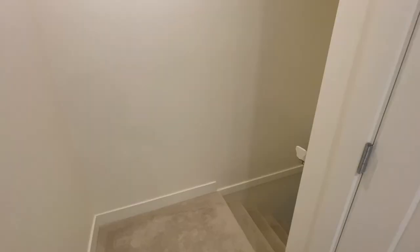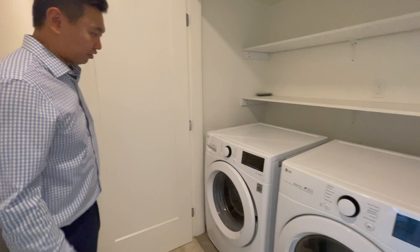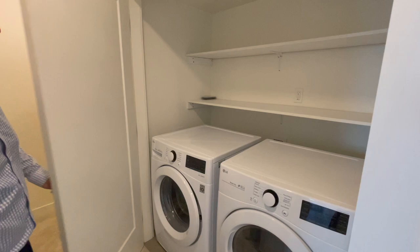Let's go upstairs. It's very plush. So right now we're on the third floor of the unit. As you can probably tell, the ceiling is a little bit lower — it's eight feet instead of nine, like on the main floor. Over here, we have the laundry room or laundry closet: full-size washer and dryer with a lot of storage space above.